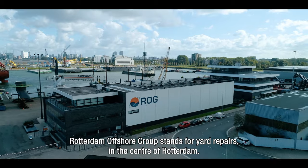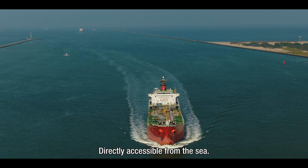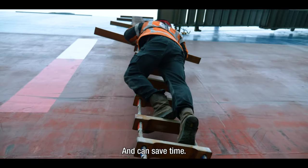Rotterdam Offshore Group stands for yard repairs in the centre of Rotterdam, directly accessible from the sea, with all suppliers nearby. So we have everything within easy reach, and can save time.